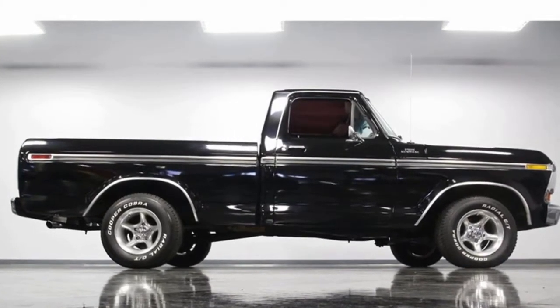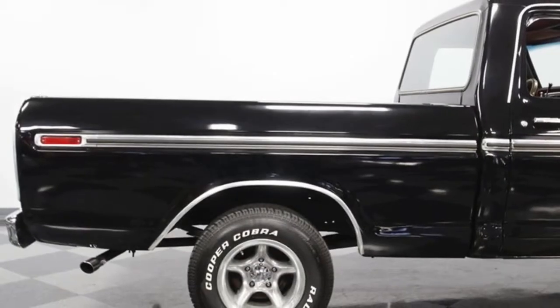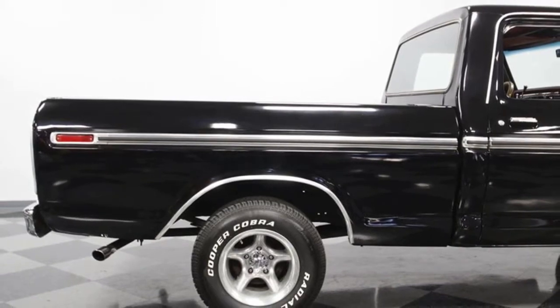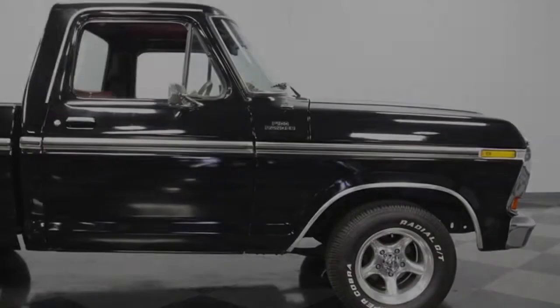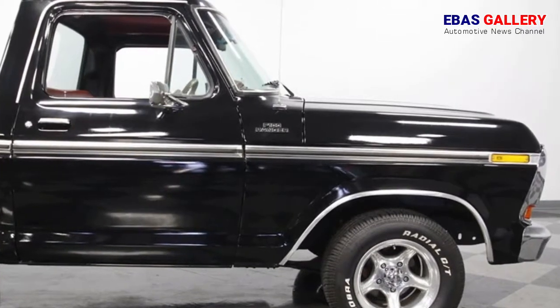It's all seen quite vividly thanks to the factory-correct Raven Black paint that's used for a backdrop. One look at the super straight body and it's very obvious this wasn't some contractor's beater, but there's an even deeper story of owner loyalty.